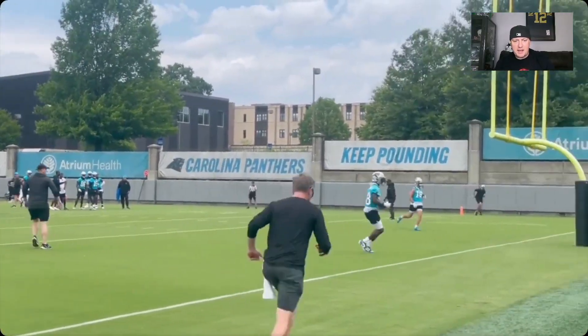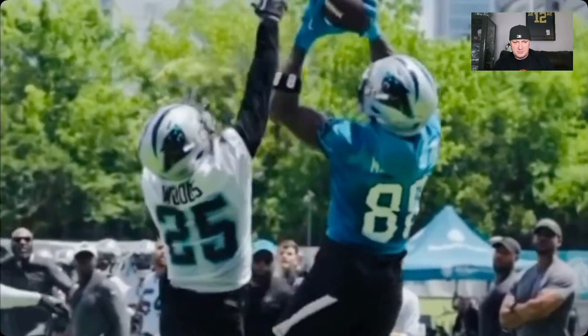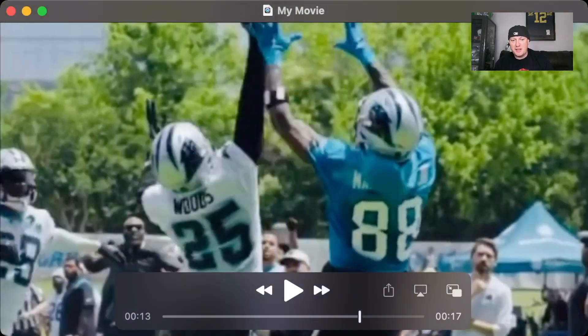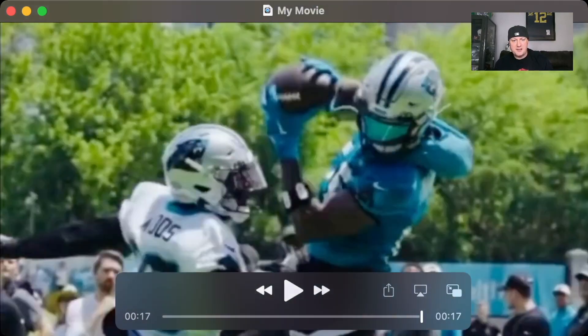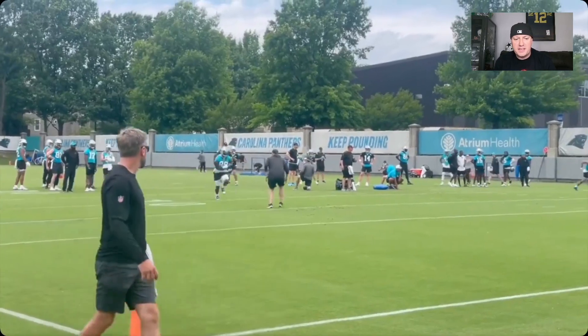This one is just a lob in the back of the end zone. They're going through drills, guys are taking their turns, and this one is slow-mo. Look at him bring it in. Dude has made some big plays. He made a few in-season last year. He had some games where he was getting a ton of air yards and he was a fancy waiver wire get for a few weeks due to the increase of target share and air yards.